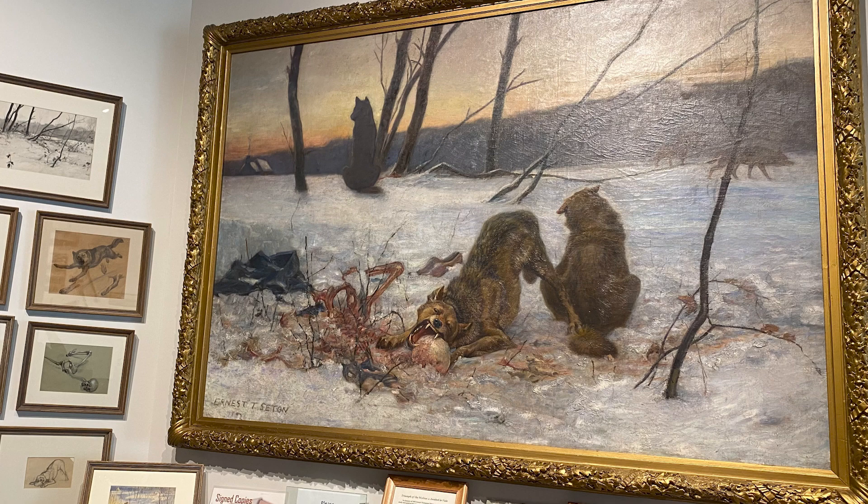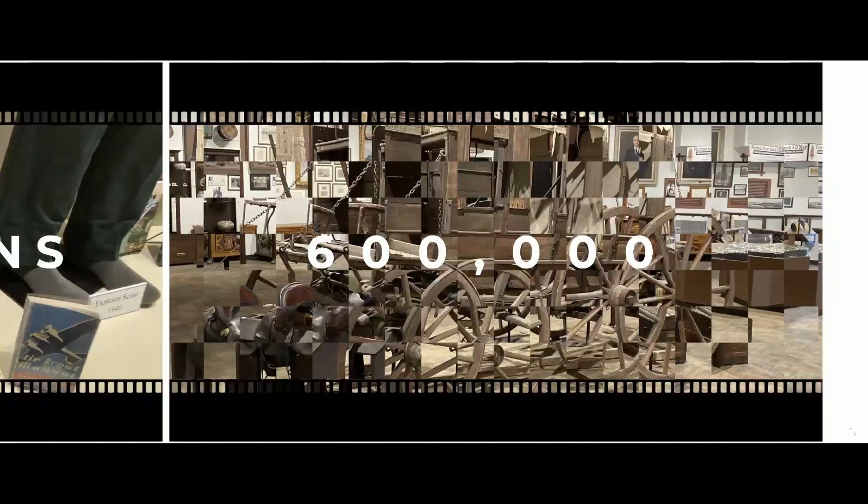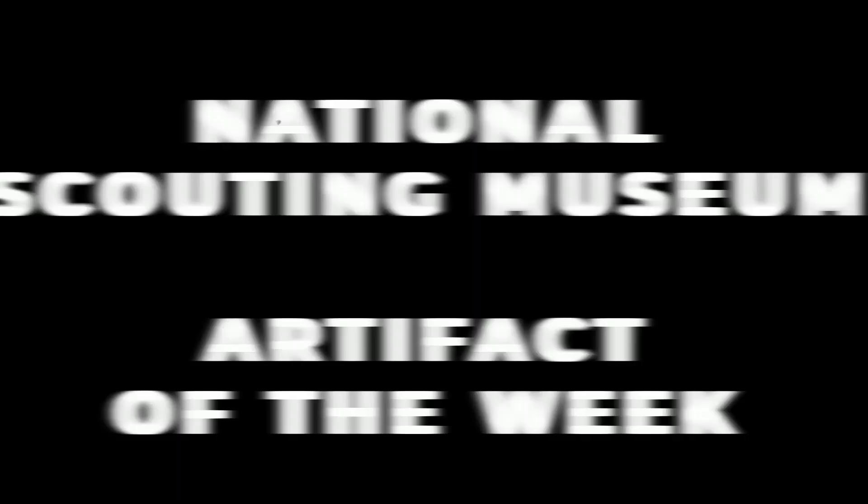Today, we want to showcase the other prominent piece of Seton artwork that we have on display here at the National Scouting Museum on this week's edition of Artifact of the Week.